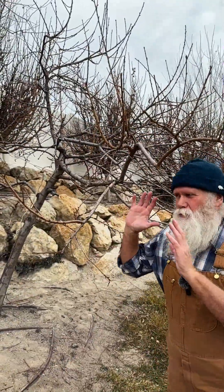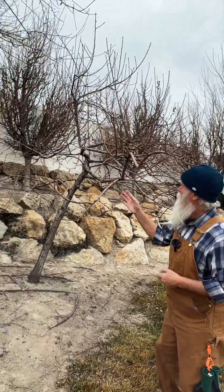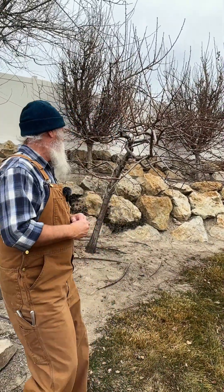Sometimes I get asked questions about trees leaning, and this one is really leaning. As you can see, the homeowner even threw a rope on it to try to pull it back. When you have a tree leaning towards the light, phototropism is what it's called.